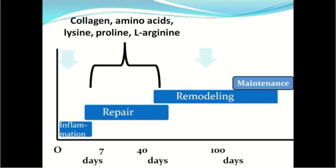In the reparative phase, collagen and amino acids — lysine, proline, and L-arginine, which is a nitric oxide donor — help with the blood vessel formation associated with the repair process.